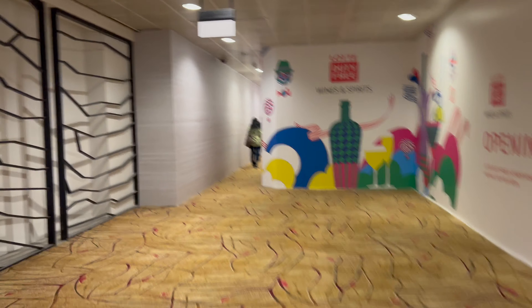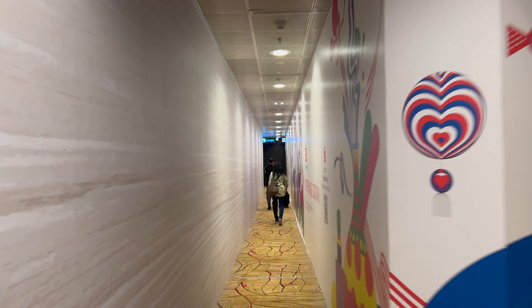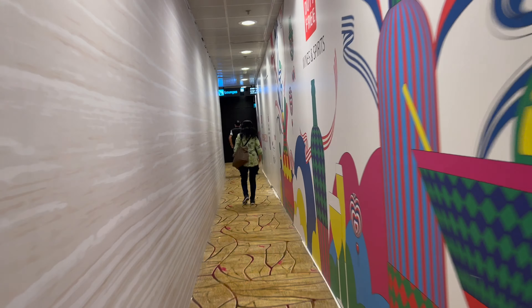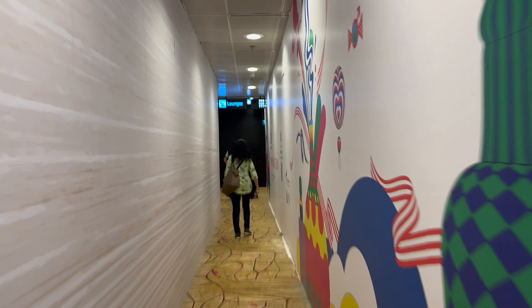After walking around the terminal a little bit, we decided to go use the Singapore Airlines KrisFlyer lounge. Walking to the lounge was definitely a little bit of a challenge due to all the remodeling they are doing. The signage is quite poor, but eventually we made it there.